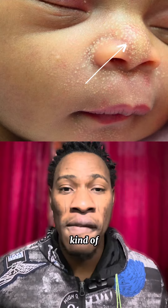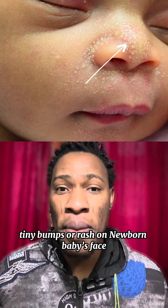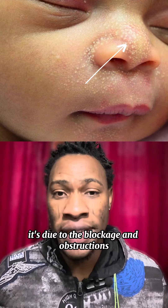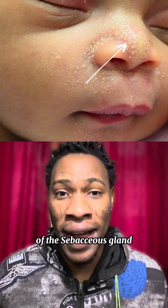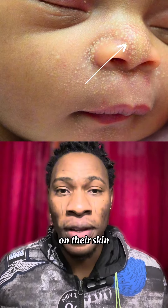So don't worry when you see these kind of tiny white bumps or rash on a newborn baby's face. It is due to the blockage and obstruction of the sebaceous gland that usually produces oily substances on their skin.